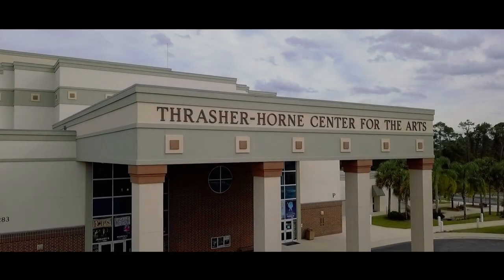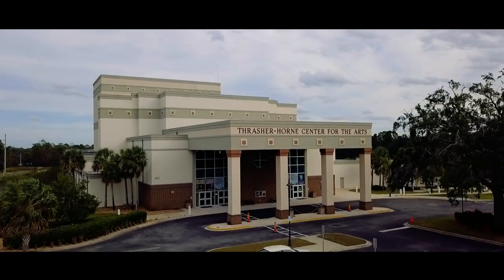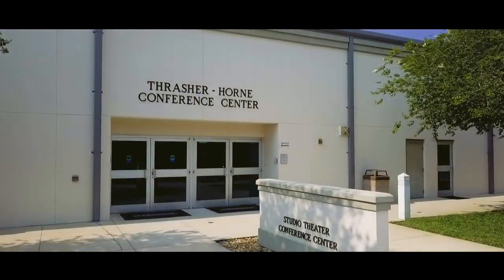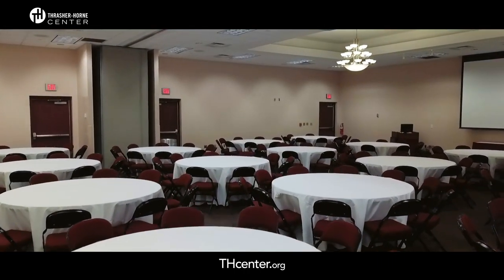Welcome to the Thrasher Horn Center located in Orange Park, Florida on the campus of St. Johns River State College. My name is Bob Olson and I am the director of the Thrasher Horn Conference Center. This video will provide an overview of the center and the various rooms we have available for rent.